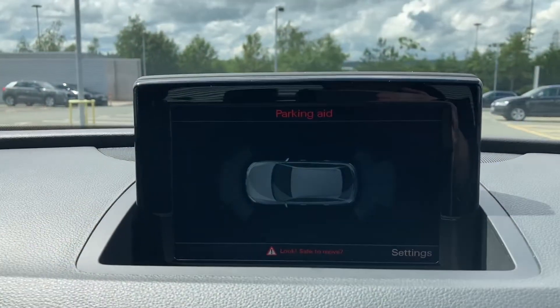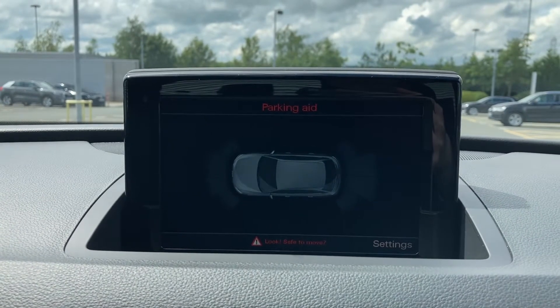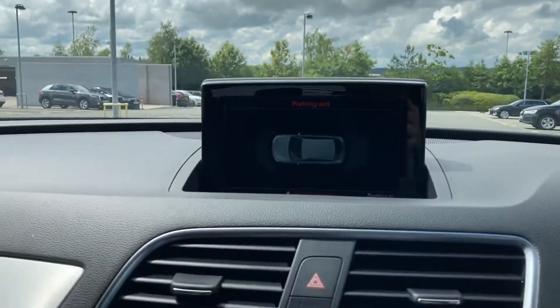Pushing this button here does bring up those front and rear parking sensors. It gives you a really nice audible indication of how close you are to objects around you, and these are perfect if you haven't had a vehicle of this size before.